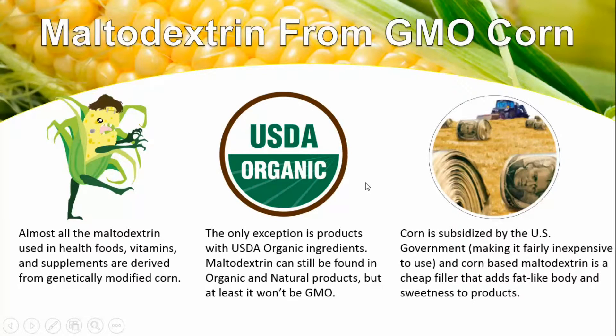The reason why corn is so cheap and maltodextrin is such a cheap filler — and the reason why beef and chicken that's not organic is so cheap — is because corn is a major animal feed product. Corn is in tons of stuff, so it's basically a filler for a lot of things. It's subsidized by the U.S. government, making it fairly inexpensive to use, and corn-based maltodextrin is a cheap filler that adds fat-like body and sweetness to products.